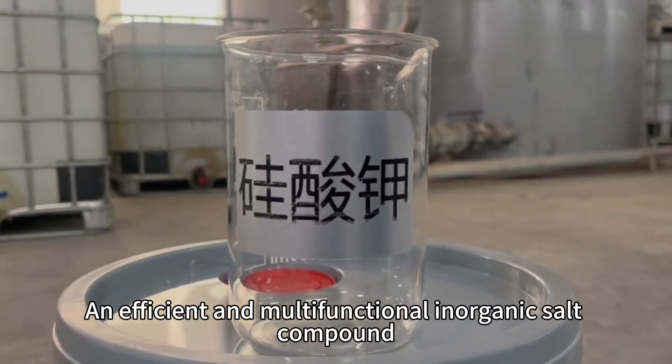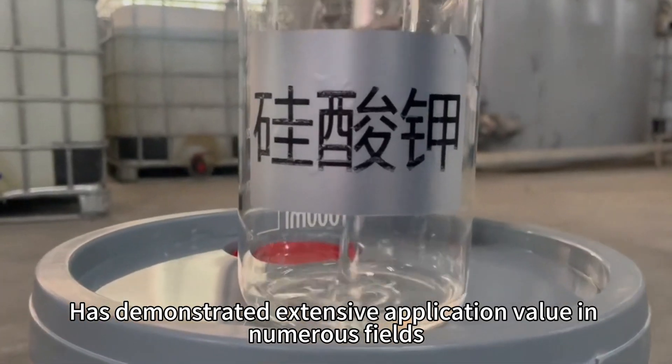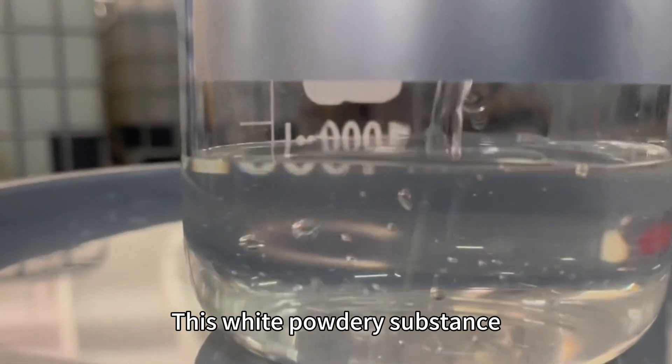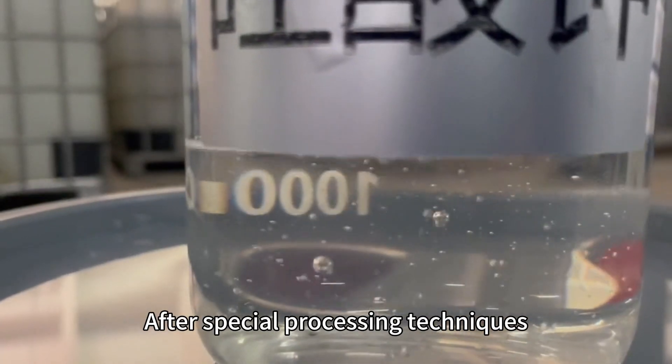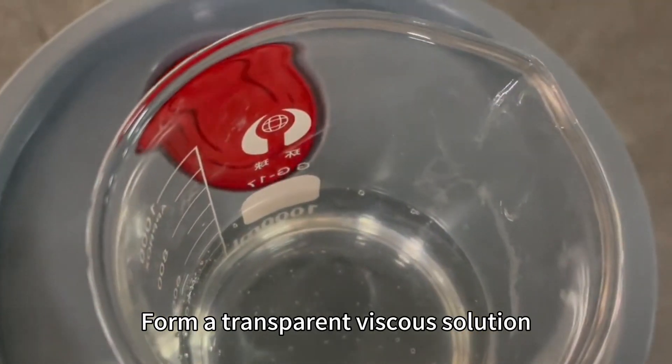Instant Potassium Silicate, an efficient and multifunctional inorganic salt compound, has demonstrated extensive application value in numerous fields. This wet pottery substance, after special processing techniques, can quickly dissolve in water and form a transparent viscous solution.